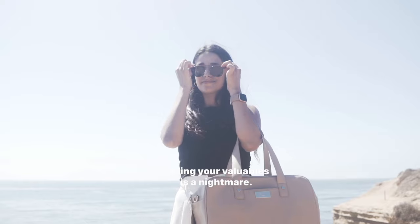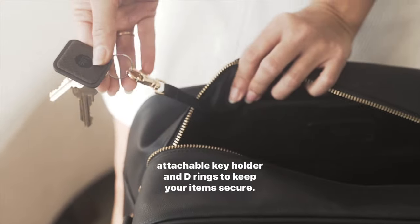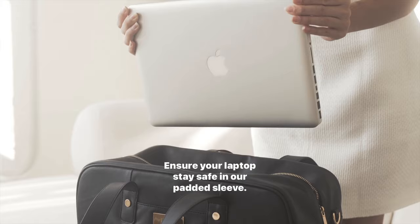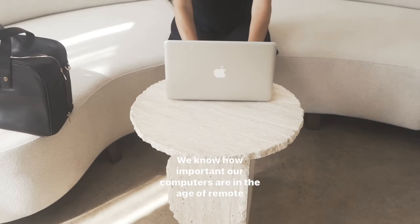Losing your valuables is a nightmare. We have an attachable key holder and D-rings to keep your items secure. Ensure your laptop stays safe with our padded sleeve. We know how important our computers are in the age of remote work.